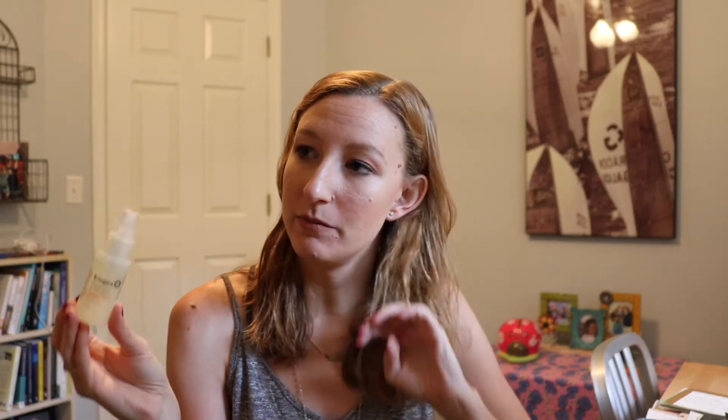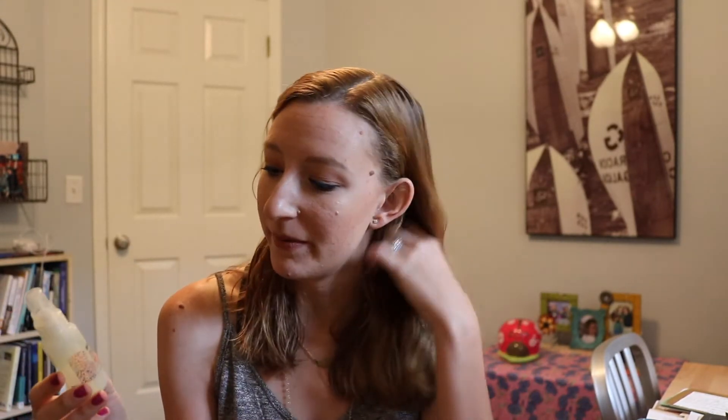This is in my 'use by 4th of July' list — it's the Briogeo Blossom and Bloom Ginseng and Biotin Volumizer, a volumizing blow dry spray. I use it on damp hair and let my hair air dry with it. I thought it gave me some nice volume and it didn't dry frizzy. I think I got this in a Birchbox as a sample. I've tried several samples from this line and liked everything, but not to the point where I'd spend the Sephora price tag for it.